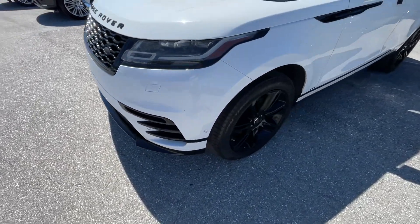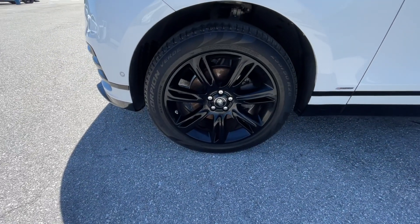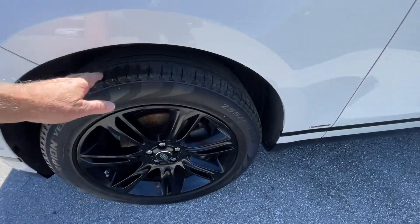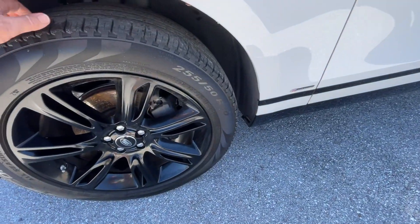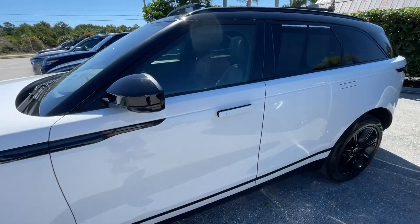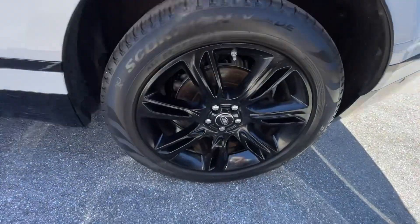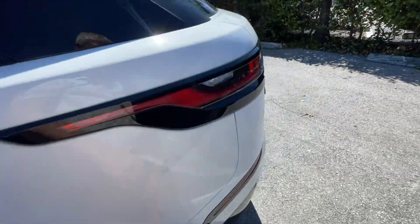Looks good on the front. No curb rash. Tires have decent tread. Going down the door panel — everything's clean on the driver's side. Wheels look good, decent tread.